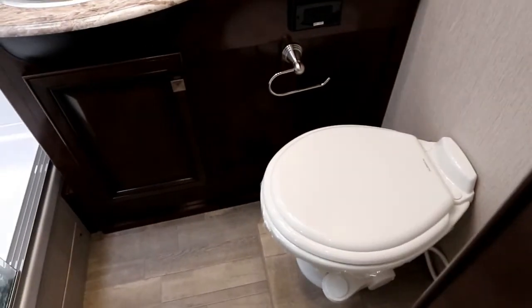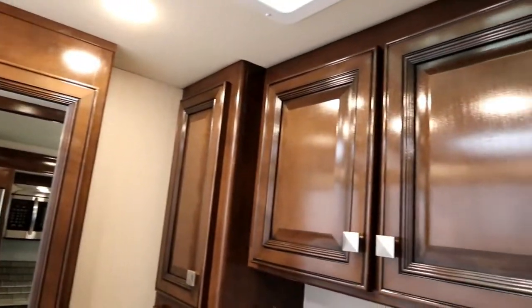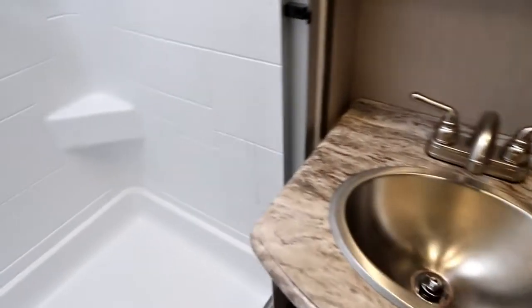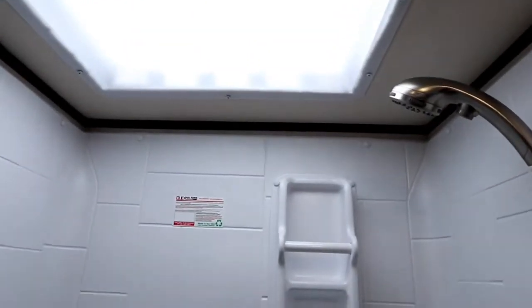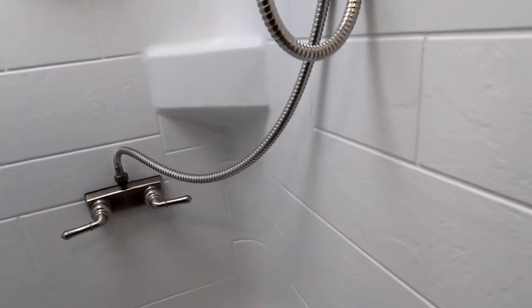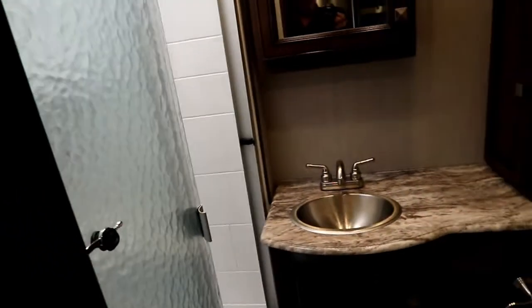In the washroom we have a porcelain toilet and really good countertop space. What I really like in the Holiday Ramblers is the amount of storage you typically get in the washrooms. We have a nice large shower with a skylight above, and in the surround the corners are set so you already have built-in shelving — so you know exactly where to put the shampoo and soap. We also have a holder on the surround, and glass doors for the shower — none of the cheap plastic.